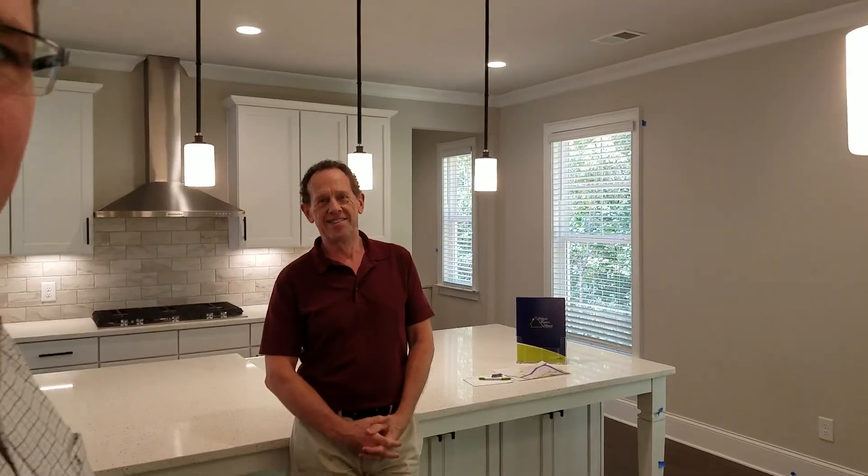Hey, this is realtor John Grimes and I'm touring some new construction by Curley Family Homes and I'm here with the site rep, Frank Schmidt. Take it away.